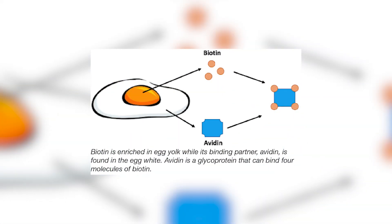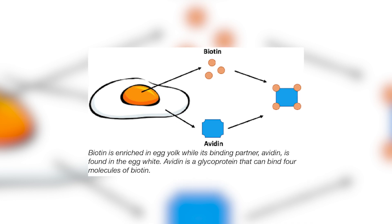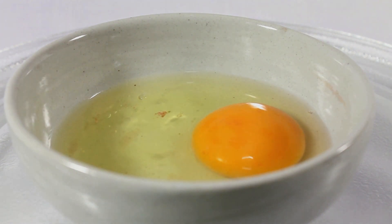Before we get into how biotin works and what it does to address high fasting glucose, one thing you really need to take notice of is the depletion of biotin that can occur in the human body. Specifically, biotin is enriched in egg yolk, while its binding partner avidin is found in the egg white. Avidin is a glycoprotein that can actually bind four molecules of biotin, so we need to be cautious of consuming too many raw or uncooked egg whites, as that can actually deplete biotin levels over time.